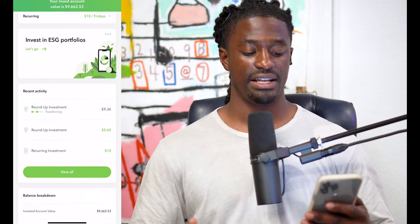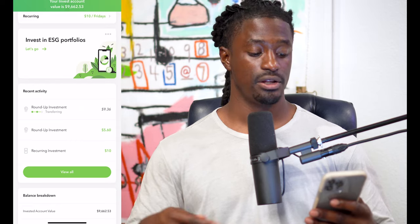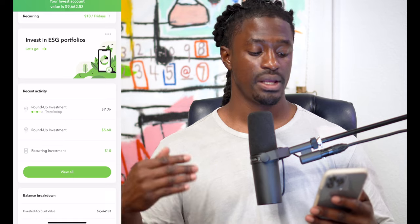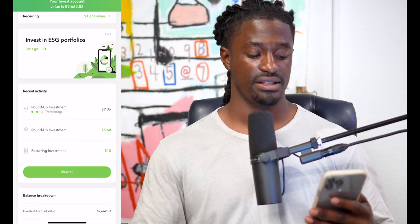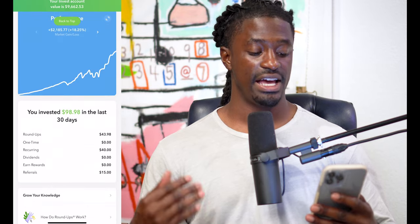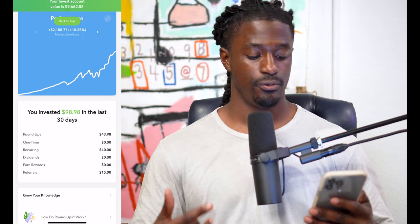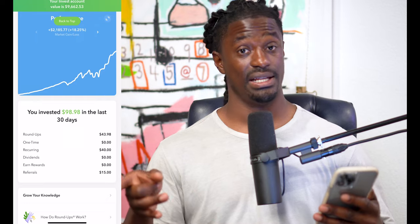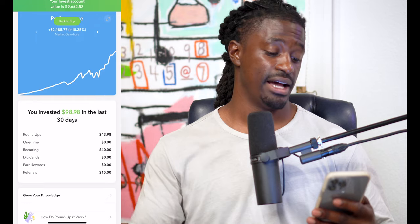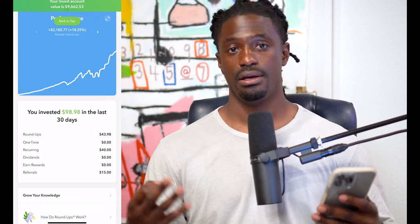My round-up investments coming soon: $9.30 — that's from me swiping my card. Another round-up investment coming from swiping my card is another $5.60. And a recurring investment of $10, that's every single Friday. Over the last 30 days, I have a total of $98.98 invested. From round-ups it's $43, recurring was $40 — that's $10 every Friday. And from referrals, I got three people to sign up and received $15.